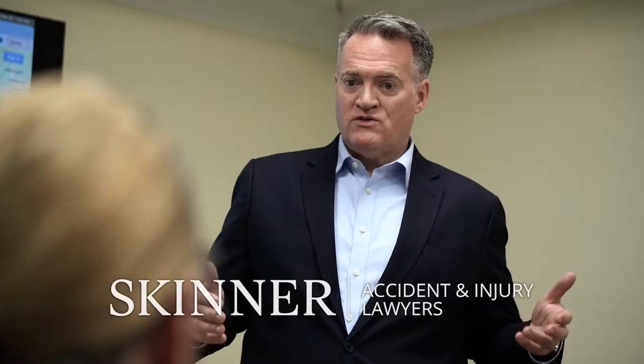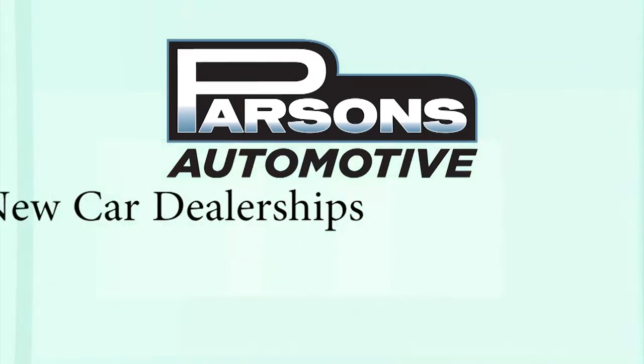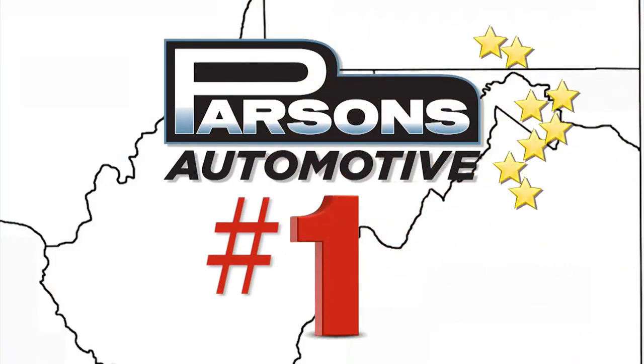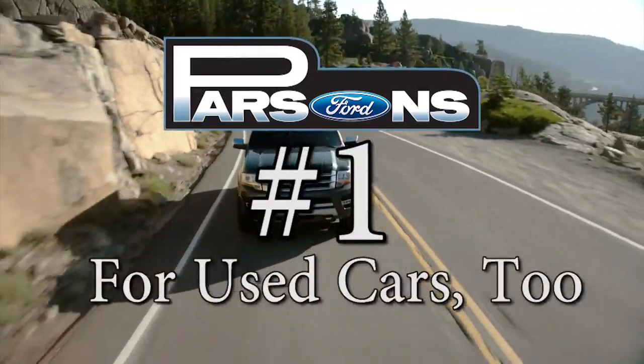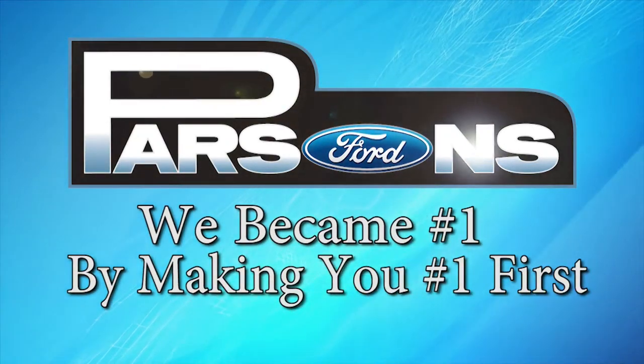The Skinner family has been representing West Virginians for more than 50 years. We've changed the name of our firm to Skinner Accident and Injury Lawyers because we want to be clear about what we do. We represent people who have been in car, truck, and other catastrophic accidents. We're here to be a voice for the injured and vulnerable, and we take that job seriously. Just Google Skinner Accident Lawyer or visit SkinnerWins.com. We'll treat you like family. With four new car dealerships and four used car dealerships in three states, Parsons is the largest used car and fastest-growing new car dealer in the tri-state area — financing from 0% and famous above-market trade-in allowances. We became number one by making you number one first. Parsons.